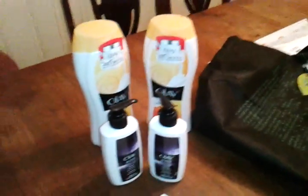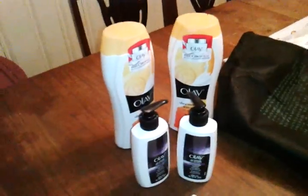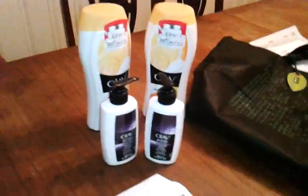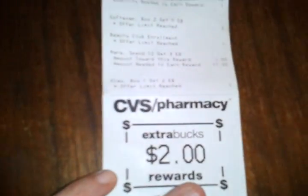I had $5 waiting for me in my beauty rewards and a dollar from my green bag tag that I got yesterday. After using my green bag tag and all that, I dropped the total — for all this, I paid 50 cents.